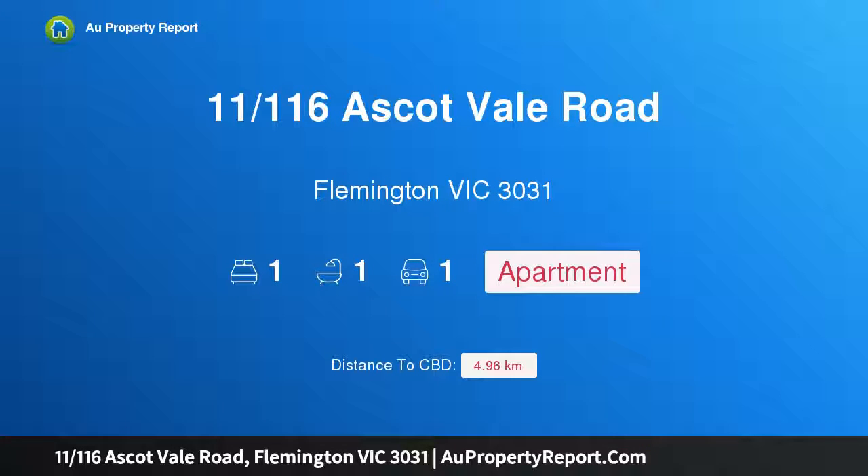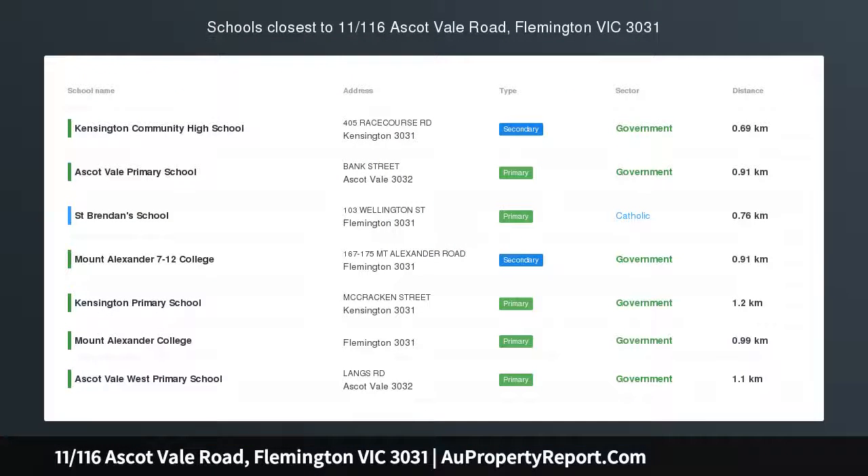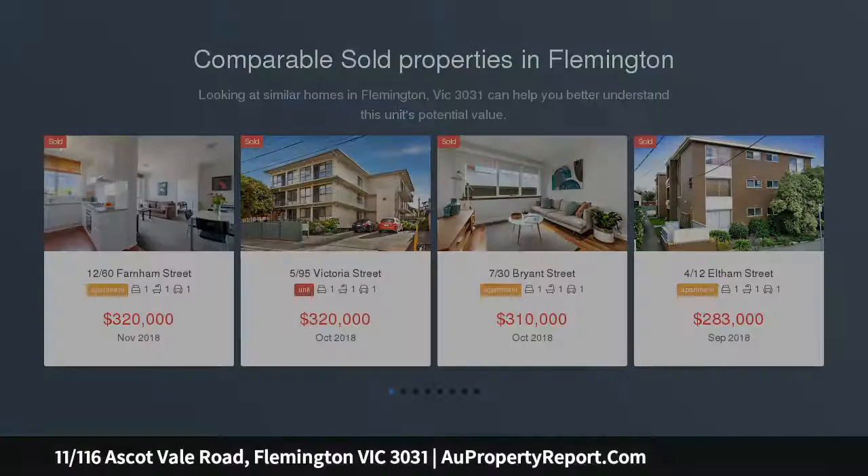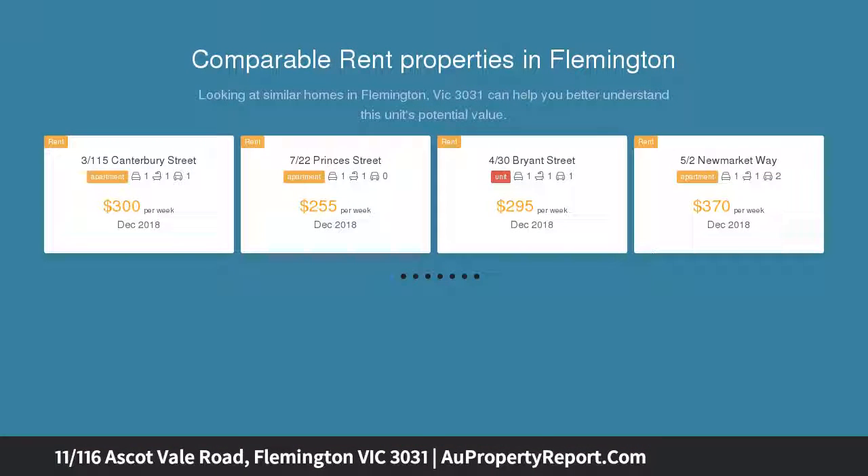Hi, I am glad to introduce property 11, 116 Saskot Vale Road, Flemington, Victoria 3031. Premium city fringe locale, located in a well-maintained block with beautiful garden surrounds, this affordable and generously proportioned top floor apartment is sure to impress.